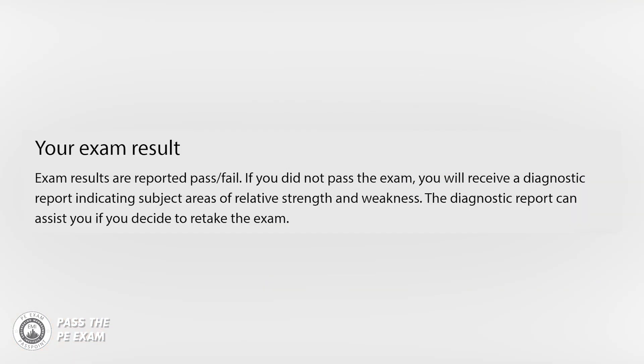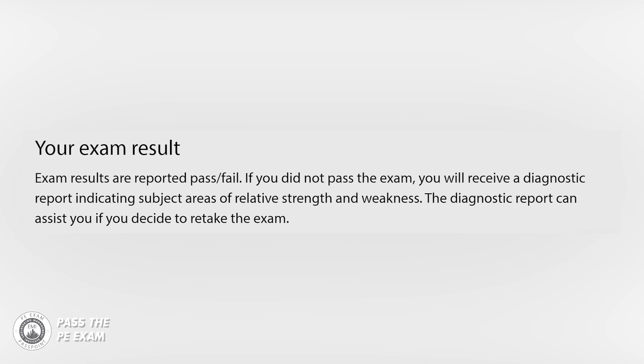NCEES does not publish the passing score. They score each exam with no predetermined percentage of examinees that should pass or fail. All exams are scored the same way — first-time takers and repeat takers are graded to the same standards. Exam results are reported as pass or fail. If you did not pass the exam, you will receive a diagnostic report indicating subject areas of relative strength and weakness, which can be helpful if you decide to retake the exam.